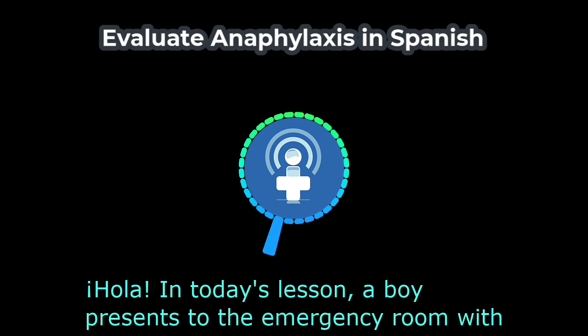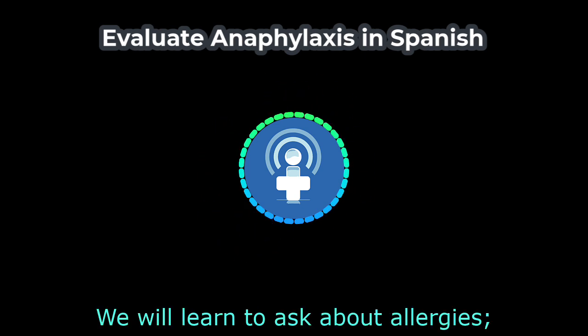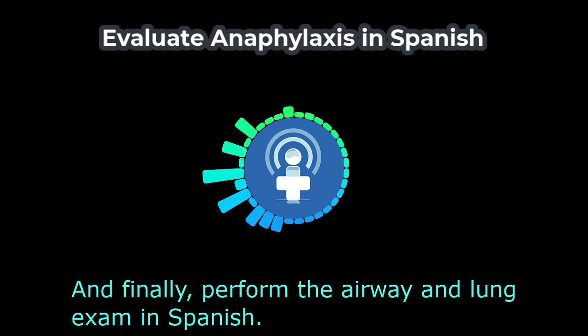In today's lesson, a boy presents to the emergency room with anaphylaxis. We will cover vital Spanish for this emergency. We will learn to ask about allergies, describe symptoms such as swelling, trouble breathing, and cough, name emergency treatments like epinephrine, nebulized medications, and IV fluids, and finally, perform the airway and lung exam in Spanish.